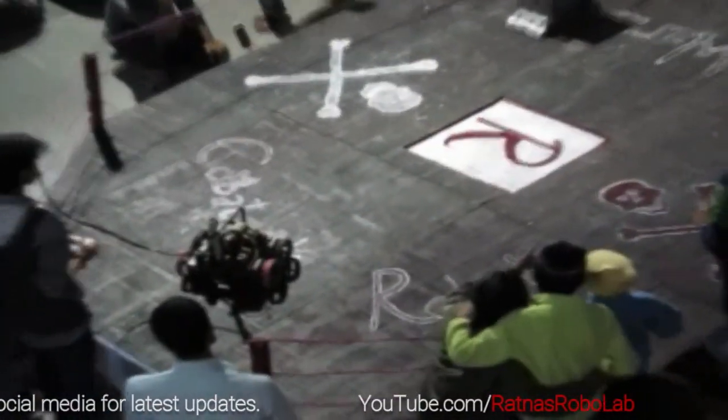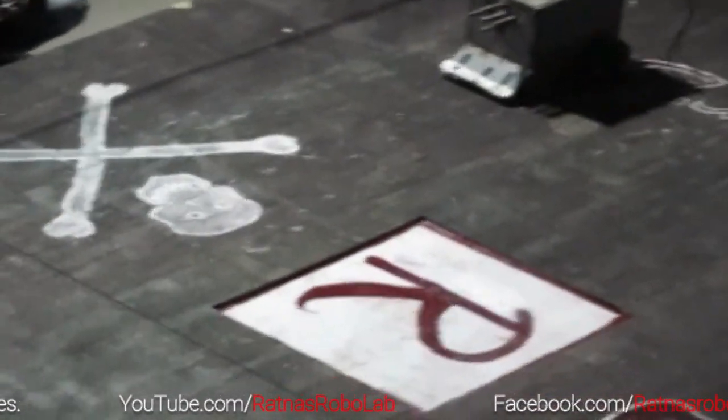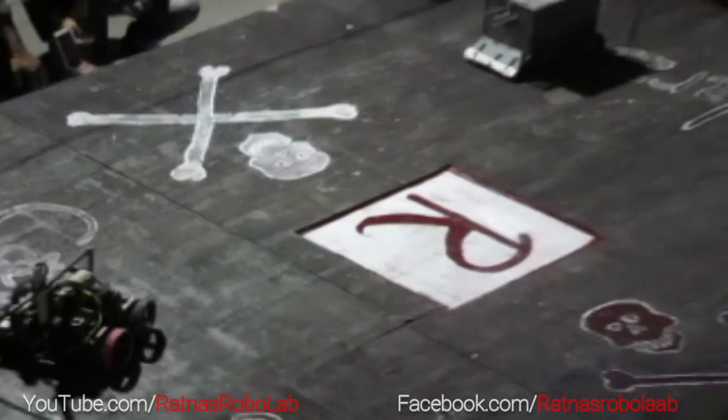In this video of Robo War at BIT Patna robo war competition, you can see two robots manually controlled by the team members on either side.